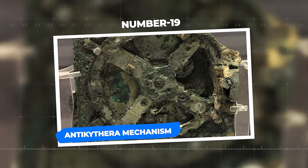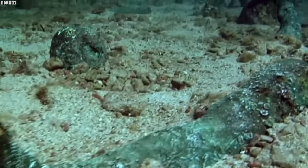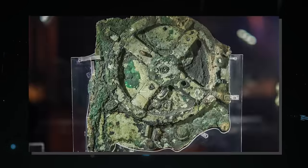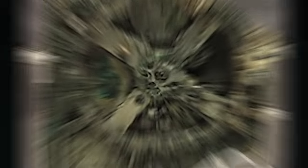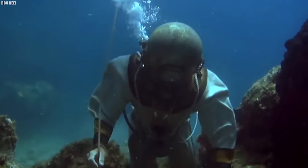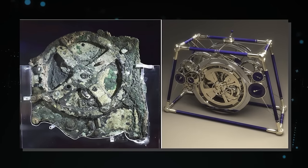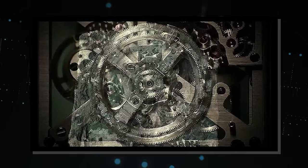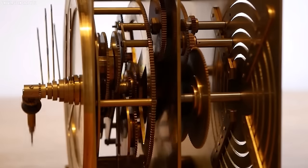Number 19: Antikythera Mechanism. Hidden beneath the waves of the Aegean Sea, off the coast of the small Greek island of Antikythera, lay an archaeological treasure that has left the world in awe — the Antikythera Mechanism. Discovered by sponge divers in 1901, this mysterious device has since become an emblem of ancient ingenuity and a symbol of human curiosity. At first glance, the Antikythera Mechanism resembles a corroded, fragmented lump of bronze.